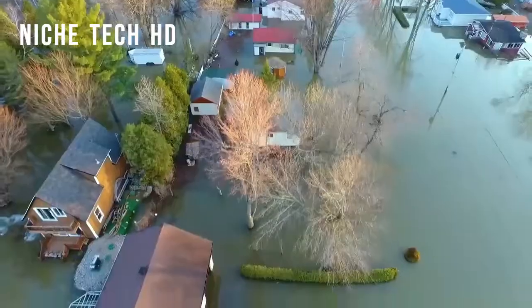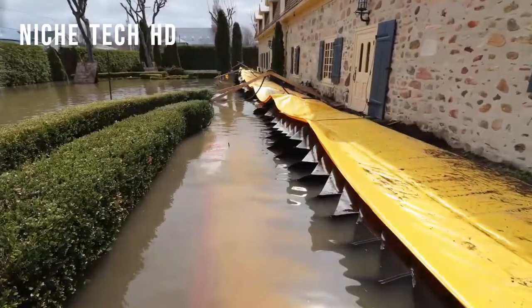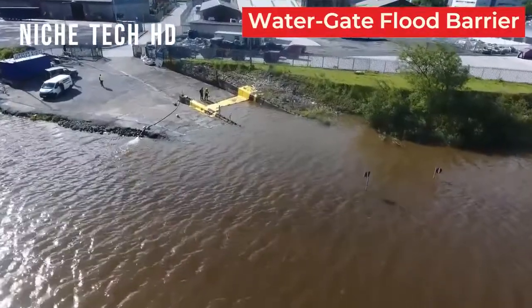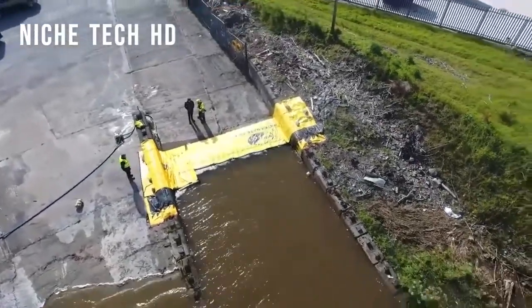The Watergate is a temporary flood barrier which is unique in the way that, once rolled out, it self-deploys. It uses the weight of the water to hold the water back. Watergate is a self-rising, self-contained dam that protects your home or property from flooding.